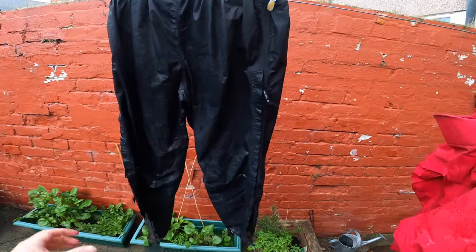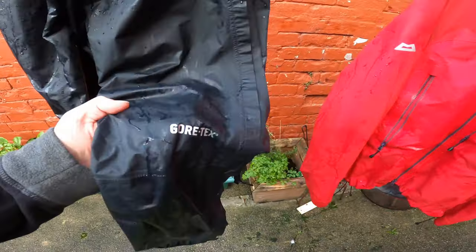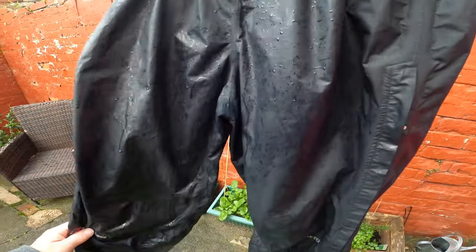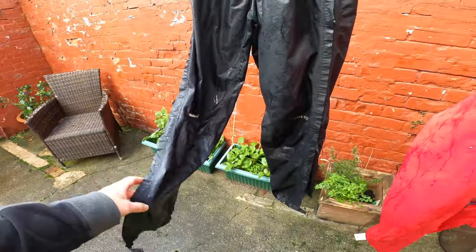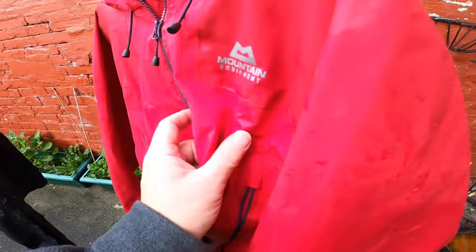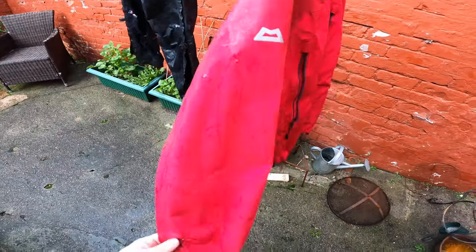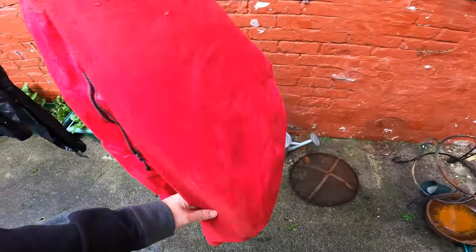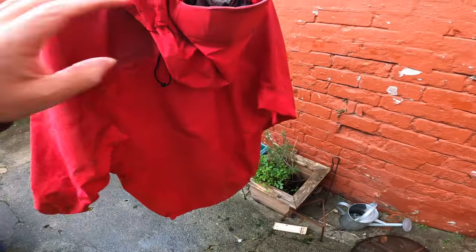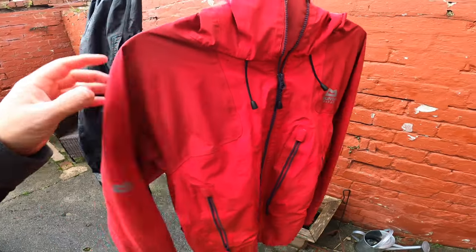The other thing I've got is Berghaus Paclite — these are the Gore-Tex ones. Paclite trousers, waterproof. I've just Nikwaxed them so I'm letting them drip dry, then I'll bring them in because it's too cold to dry outside. Also Mountain Equipment — I think this is the Lhotse. Not cheap, these, but it's kept us dry for the last four winters. The hood's a bit mad, but it really does keep you dry.